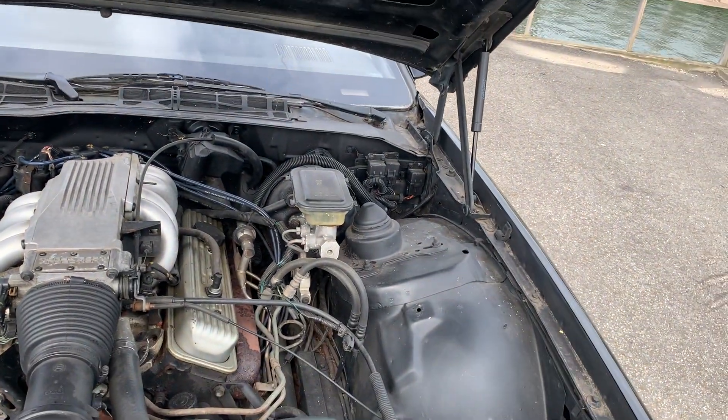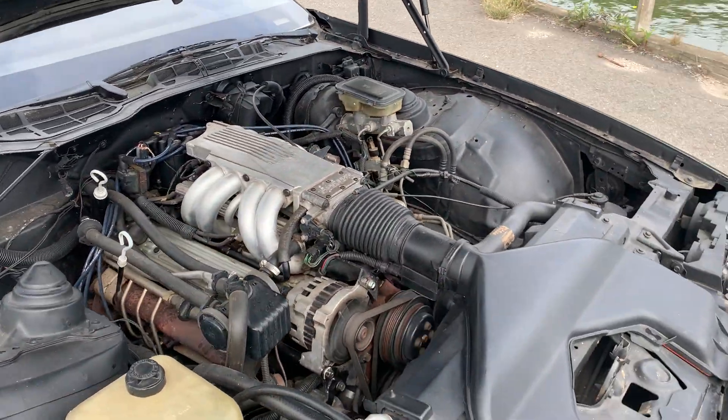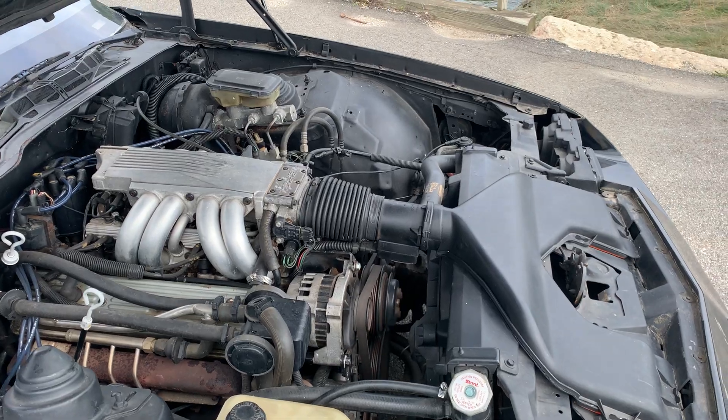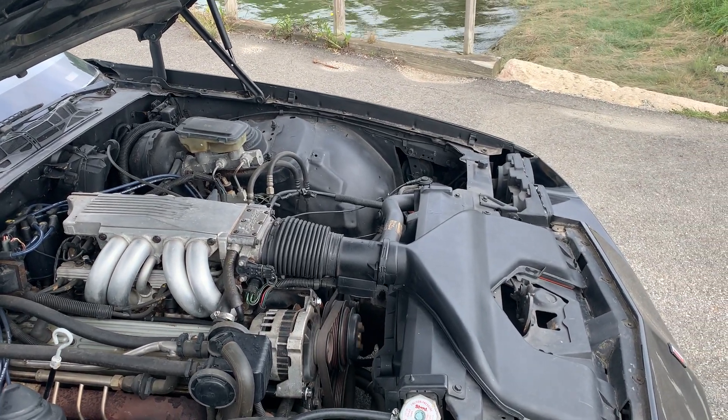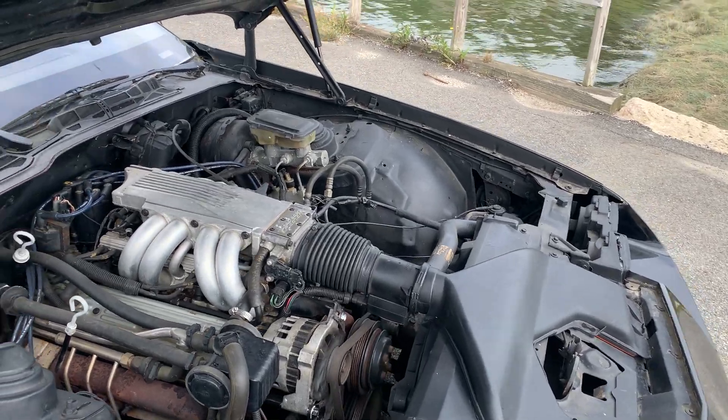There it is — sounds pretty nice to me. I don't hear anything wrong in there. When they got the car, they pulled the fuel tank and put in a new fuel pump — which is actually in the gas tank.